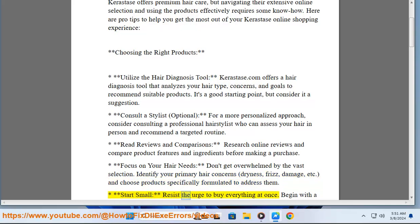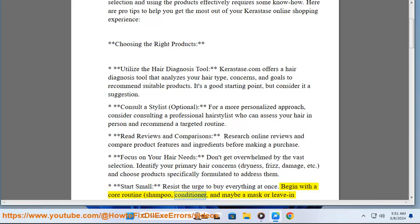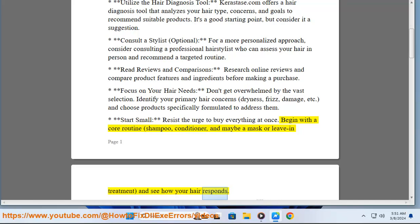Start small — resist the urge to buy everything at once. Begin with a core routine: shampoo, conditioner, and maybe a mask or leave-in treatment, and see how your hair responds.